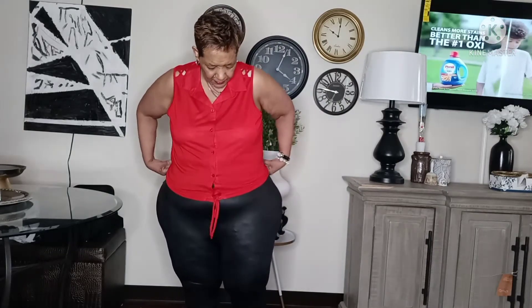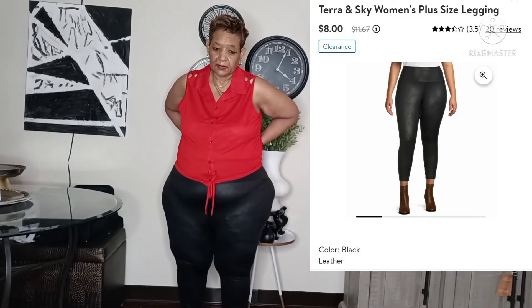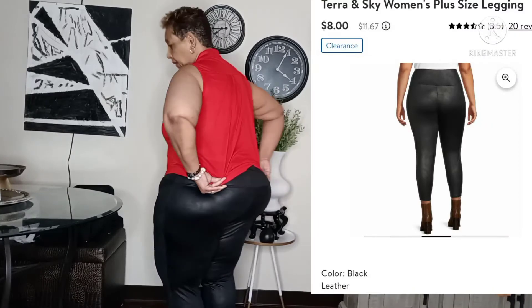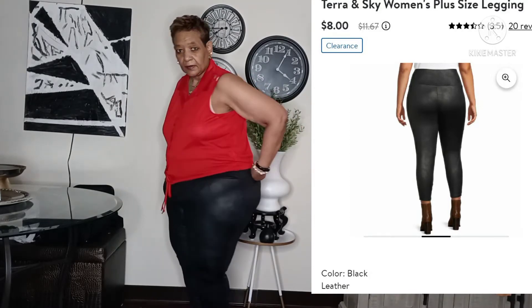I have on the same blouse from the previous outfit, but I added these faux leather pants. They feel so nice. I like the way they fit in the front but not so much in the back. This is how it looks from the back, the side, both sides, and the front. I love the way these feel — I think these are Terra Sky faux leather pants.